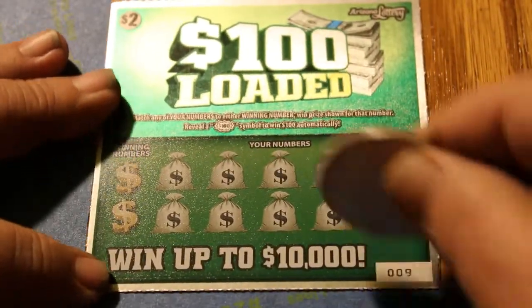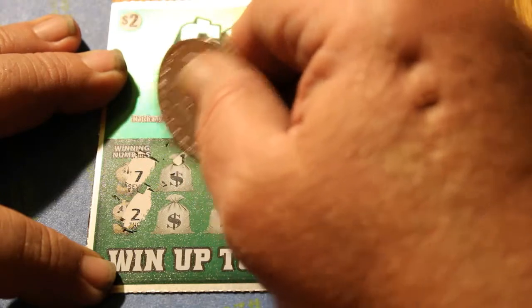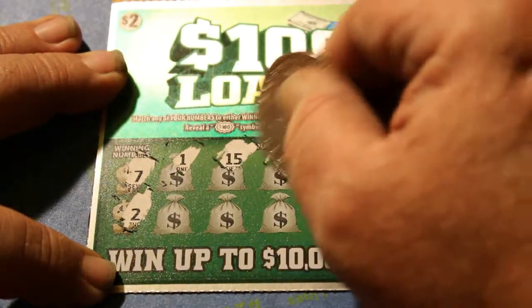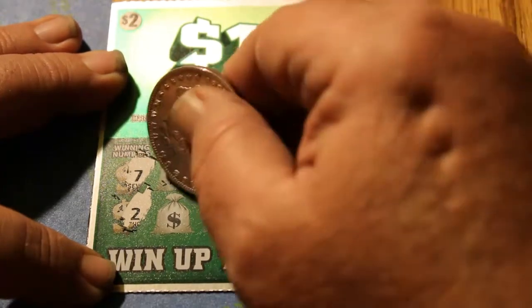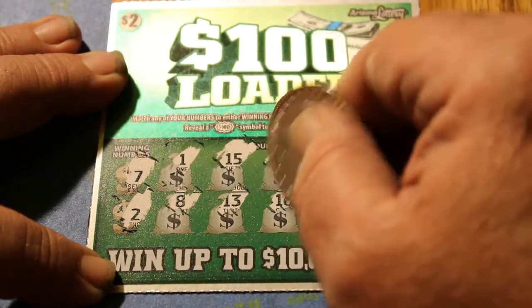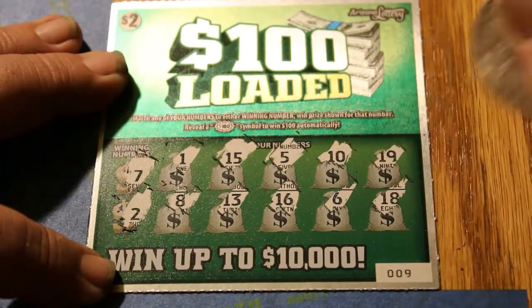Get that set where I want it. Okay, here we go. 7 and 2, and if there's going to be $100, it's got to happen soon. 1, 15, 5, 10, 19, 8, 13, 16, 6, and 18. Nothing there.